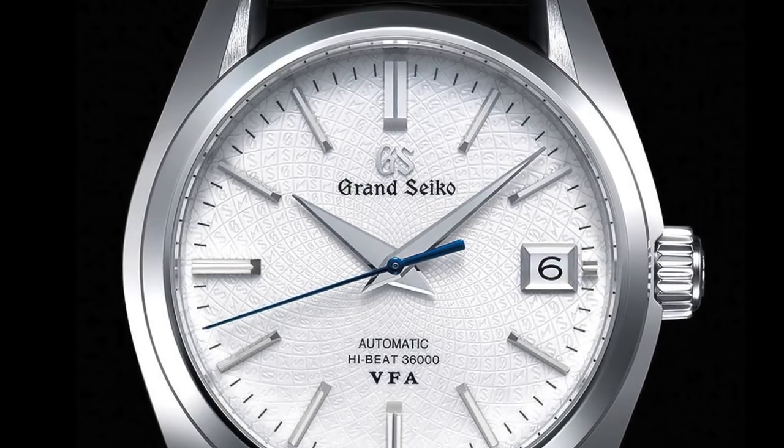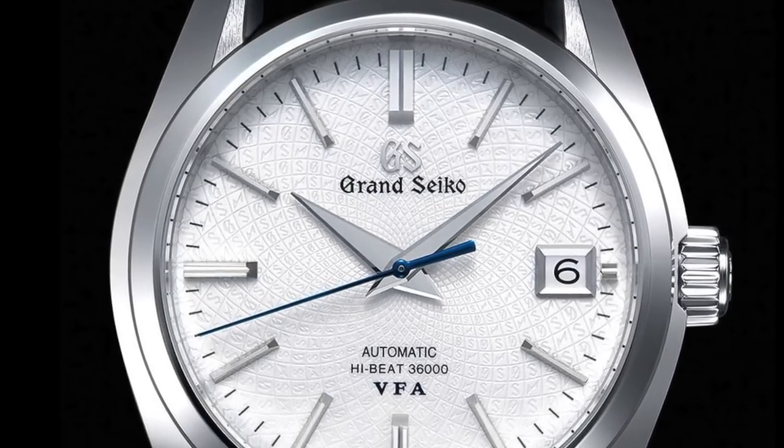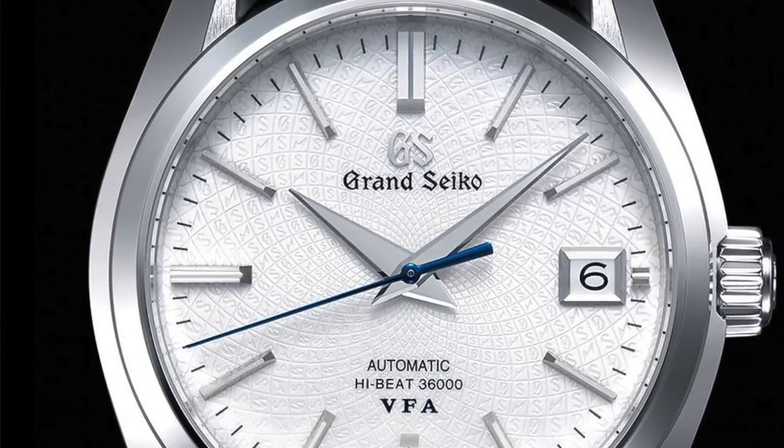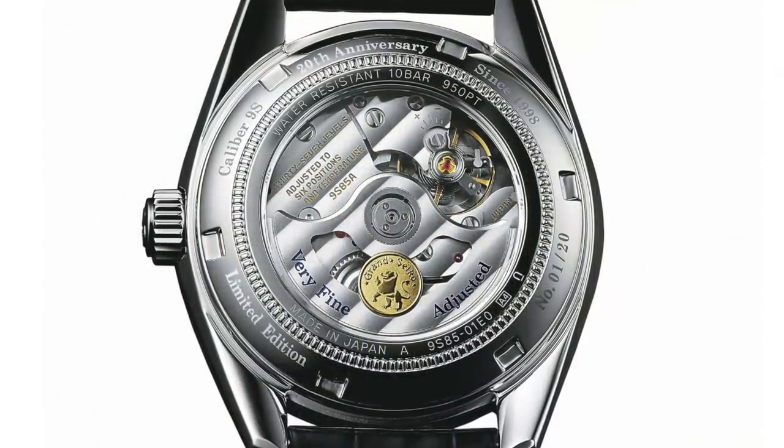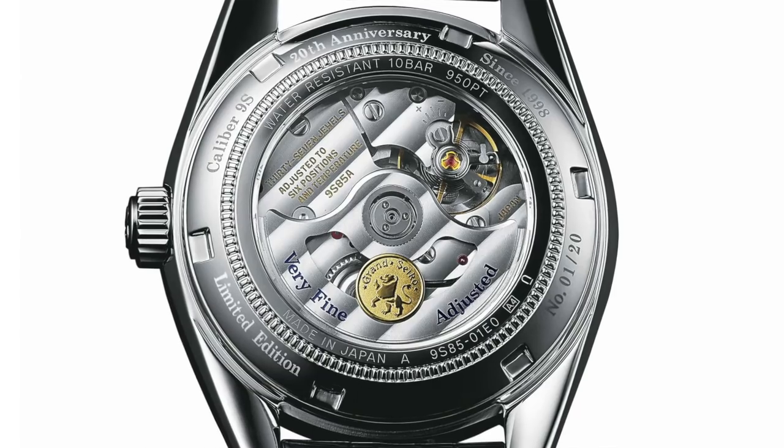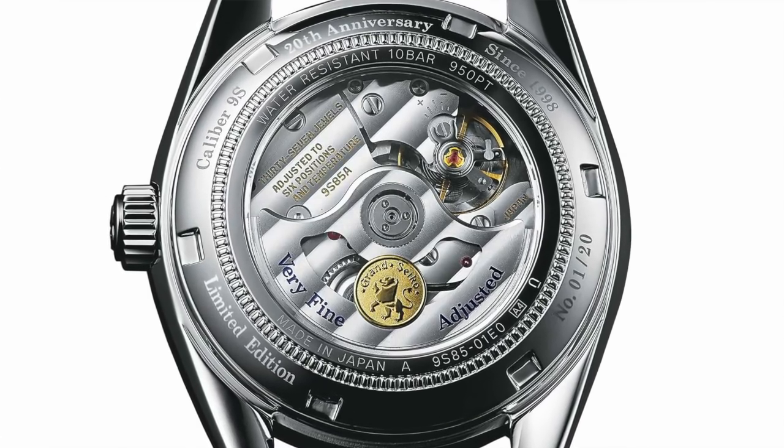The second watch is quite the statement piece from Seiko. What they did with this one is a $53,000 US dollar — yes, $53,000 with three zeros — Grand Seiko. The reason it's so expensive is they chose a platinum case. This watch marks the 20th anniversary of their 9S caliber movement, originally released in 1998, which was also coincidentally the 30th anniversary of the Grand Seiko. They've designated it the VFA — Very Fine Adjusted — running at a plus five, minus three seconds per day standard.